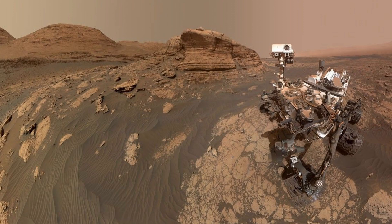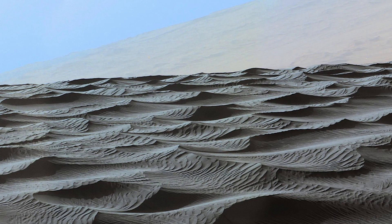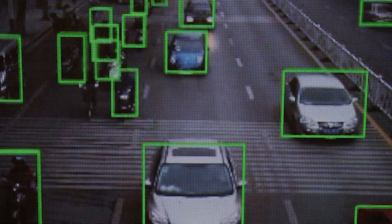These stunning 360-degree shots from the Curiosity rover are going viral again, even though they were taken way back in 2015. People are noticing one strangely hilarious thing: how can NASA photograph a sand dune 140 million miles away, but your $200 security cam can't read a license plate 20 feet out?